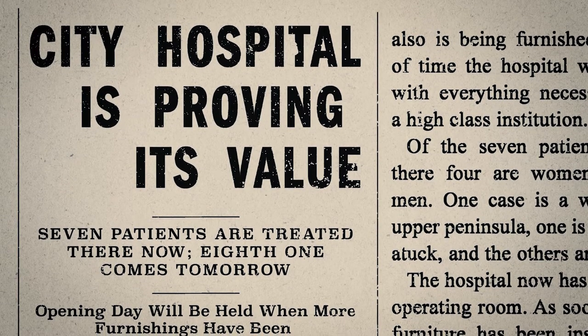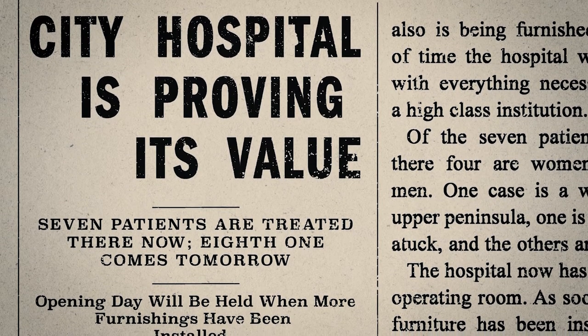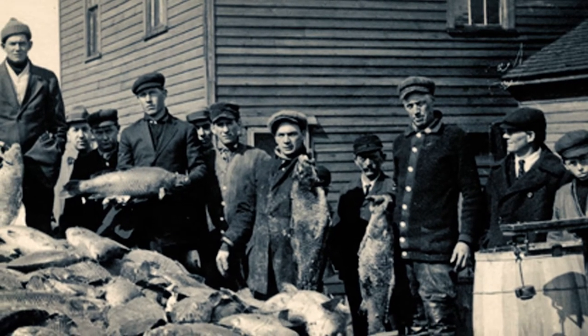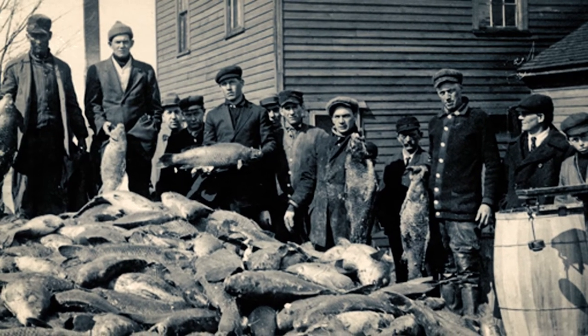Confirmation that Holland needed its own hospital was evident as patients overflowed into overcrowded hallways. Twice, city residents were asked to support an expansion, and twice they refused, believing many non-residents would use services they didn't help fund.